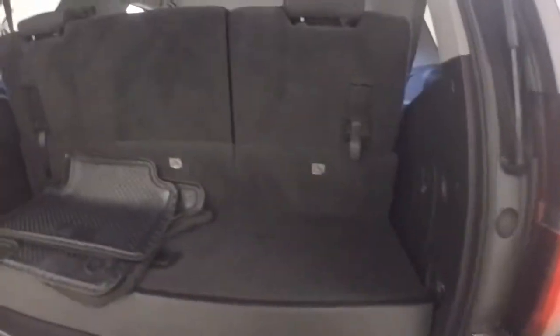Third row seating is up so cargo space is a little limited right now. Fold the third row seating down and you gain all your cargo space.